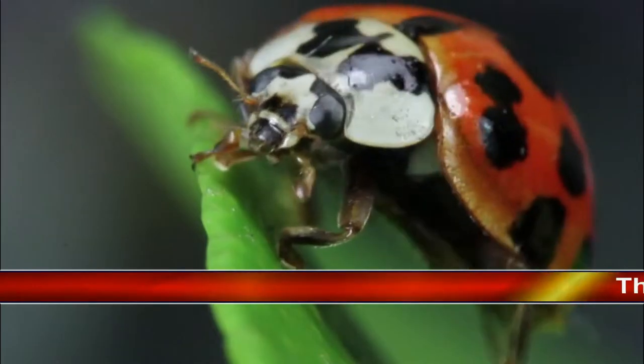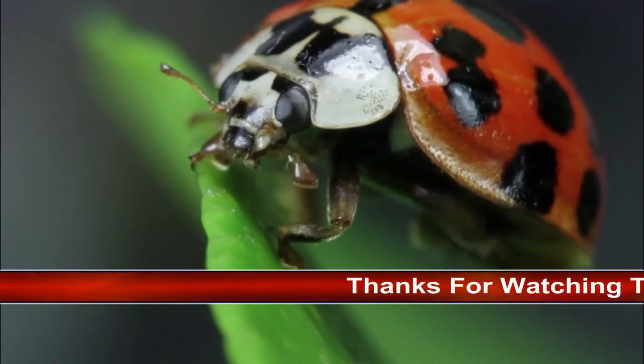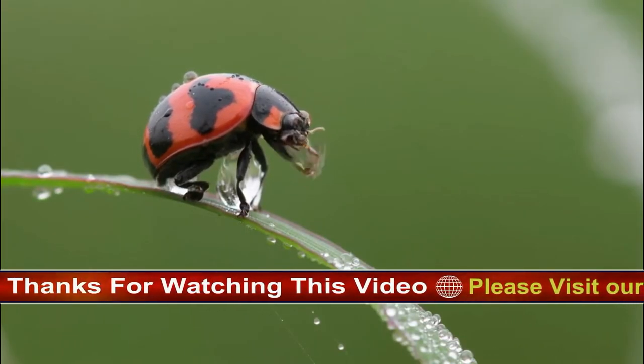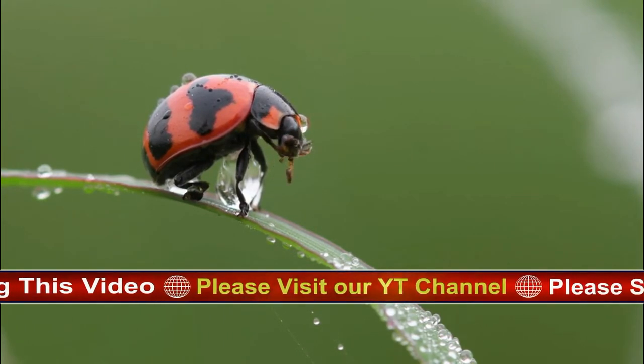Most people like ladybirds because they are pretty, graceful, and harmless to humans. But farmers love them because they eat aphids and other plant-eating pests. In its year-long life, a single 7-spot ladybird can gobble more than 5,000 aphids.